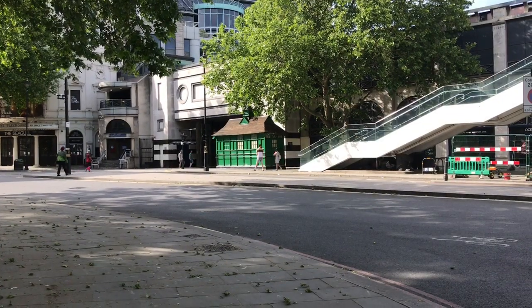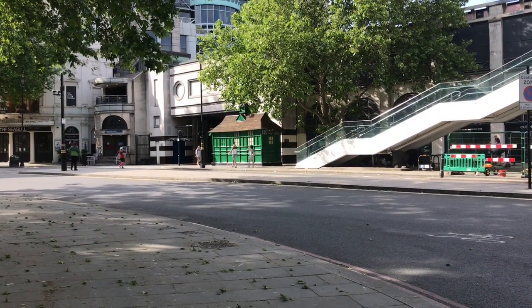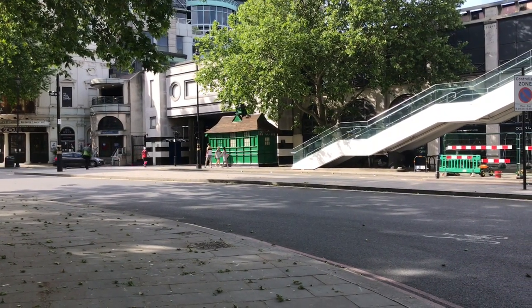On the left is Northumberland Avenue — pink on the Monopoly board — and one of those delightful cabman's shelters which I often think I should do a video on.